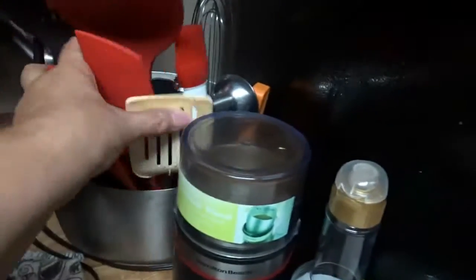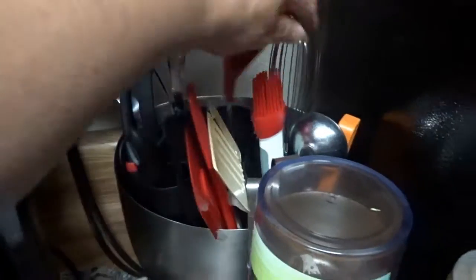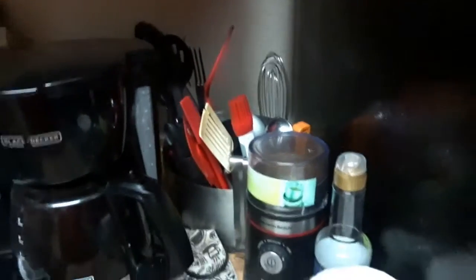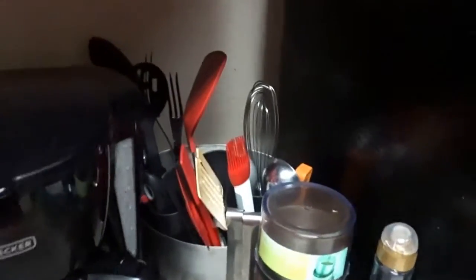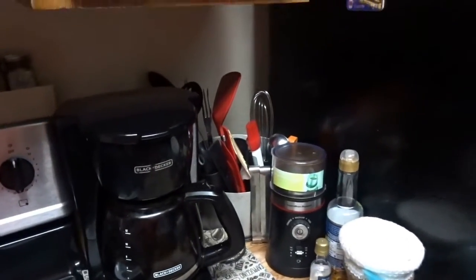Number two is utensils and cooking things. Right here on my counter, next to my coffee pot, I have this container with my spatulas, spoon, slotted spoon, spaghetti thing, forks, whisk, brush — my cooking utensils. It's here next to the stove so it's within easy reach. It's not real pretty being up on the counter, but you do what you have to do in order to fit all your stuff.